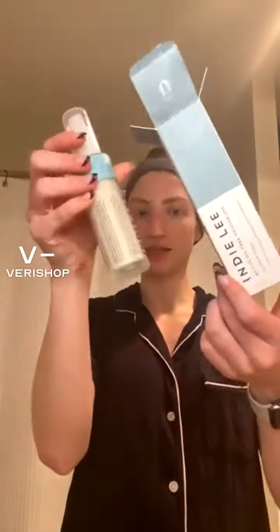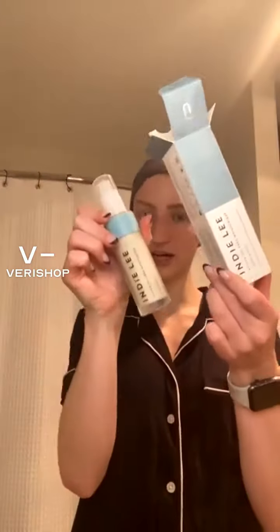Originally $48, you can get it for $40. I keep everything in the box because the packaging is just so aesthetic.